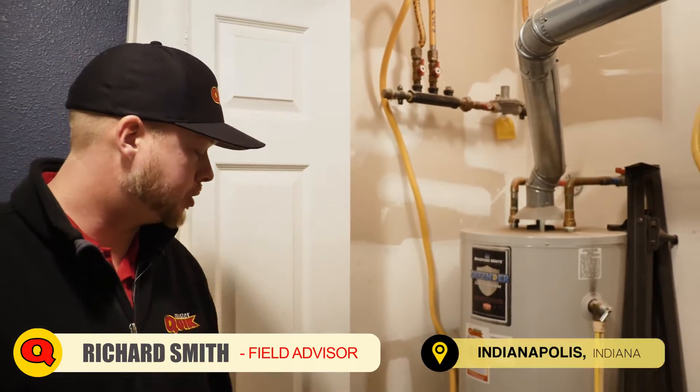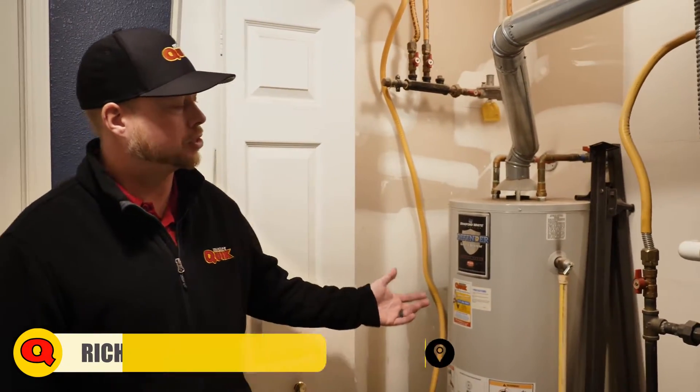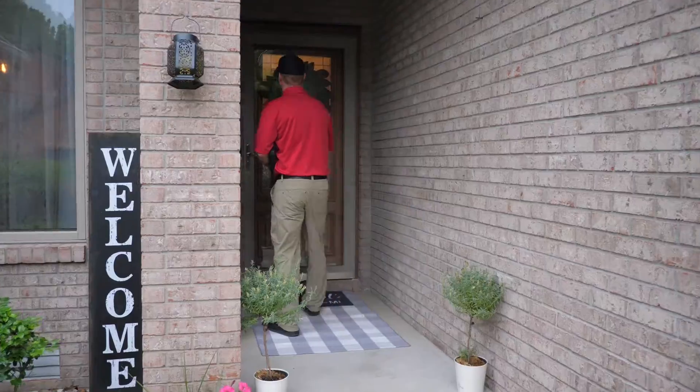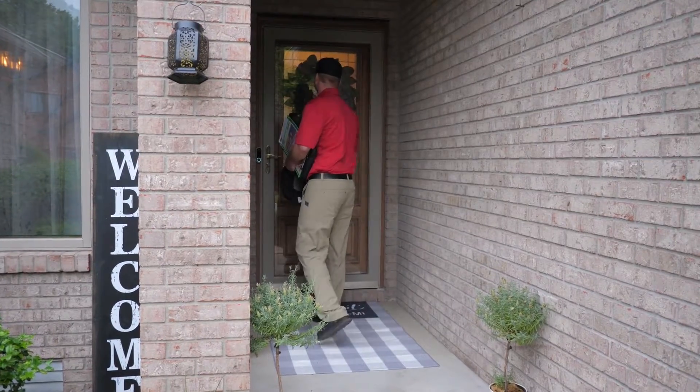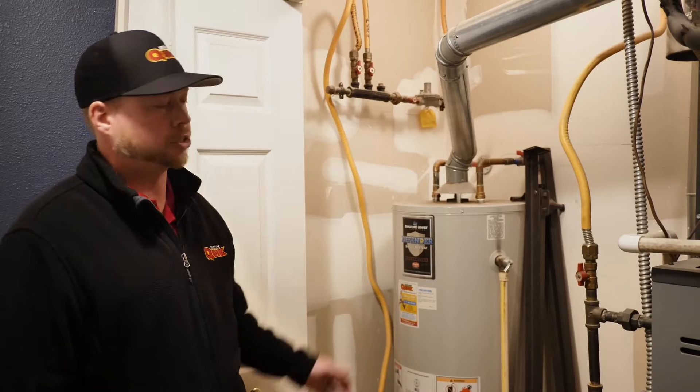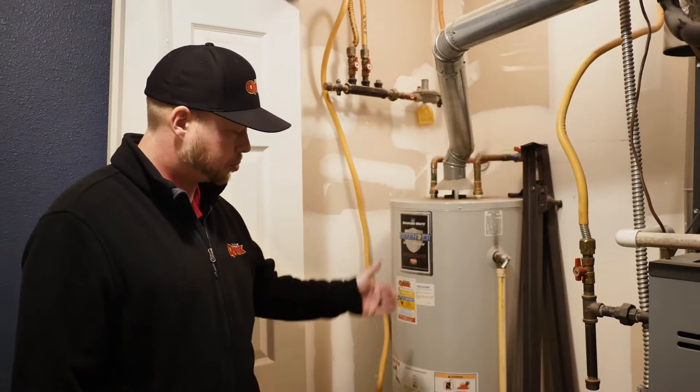I'm Richard with Mr. Quick out of Indianapolis, Indiana. I'm at a property here in Indianapolis with water heater issues. My job as a field advisor is I come out and look at the situations, the problems, the causes, and the consequences, give the homeowner all kinds of different options, and then go over installation things — how things should have been done and if they're done properly.